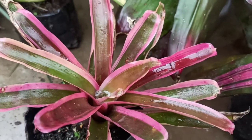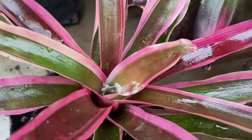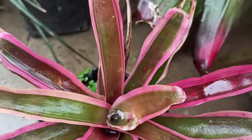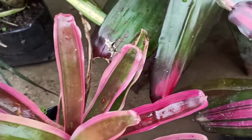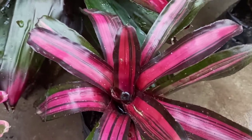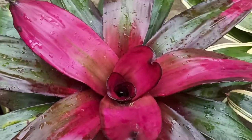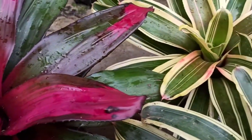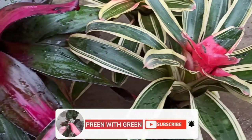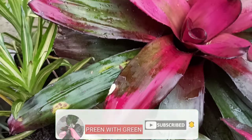Hello friends, welcome to your gardening channel, Print with Green, with another episode of gardening updates. Today we will talk about general information on one of the best houseplant groups called bromeliads. If you are new to my channel or haven't subscribed, please do subscribe for more gardening information.